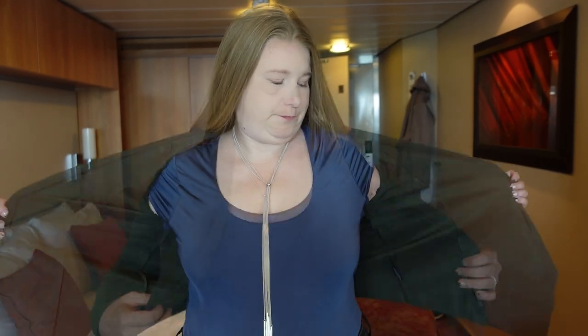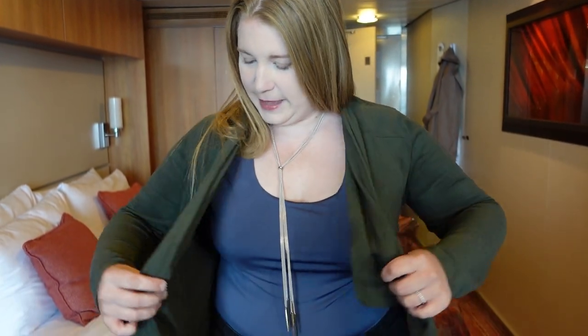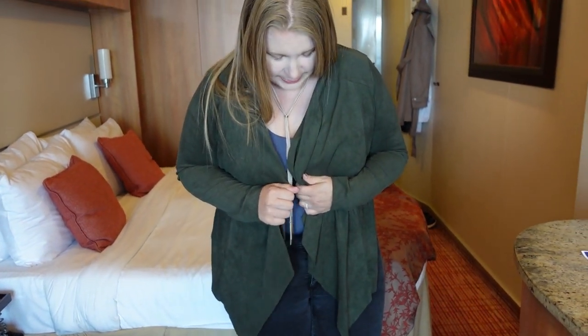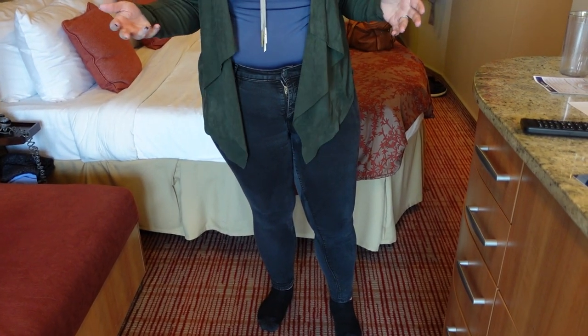I have a short sleeve bodysuit, probably at least a year old from Express, and then a more felty little jacket to go over it to kind of break the wind. Then just normal black washed jeans. This is pretty well what I'm wearing to dinner and the whole day. I jazzed it up with a necklace for dinner. You could pair with different shoes — I just have black plain loafers.